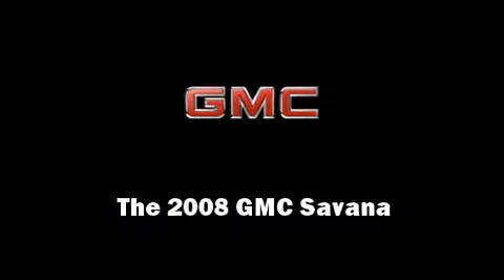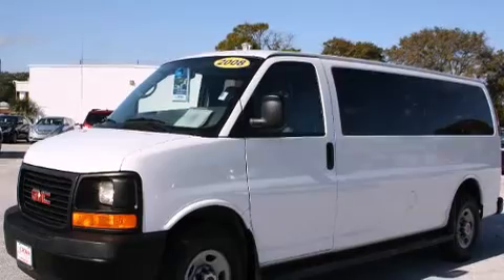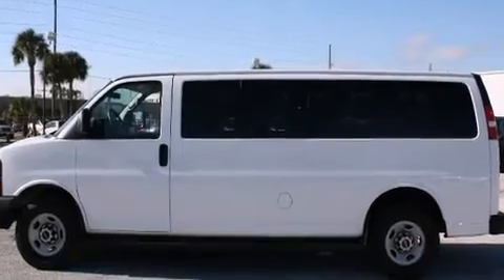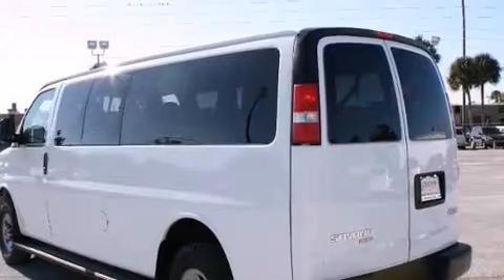Introducing the 2008 GMC Savana. With just over 25,000 miles on the odometer, this vehicle provides excellent value as a pre-owned model. It features an automatic transmission, rear-wheel drive, and a powerful eight-cylinder engine.